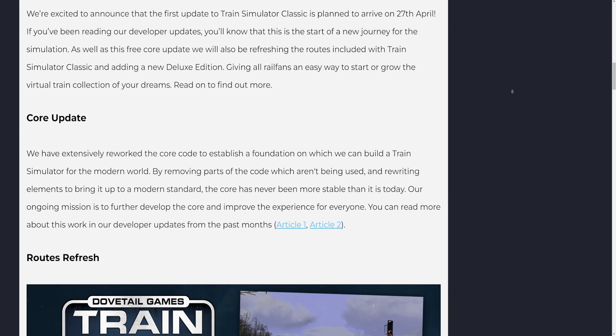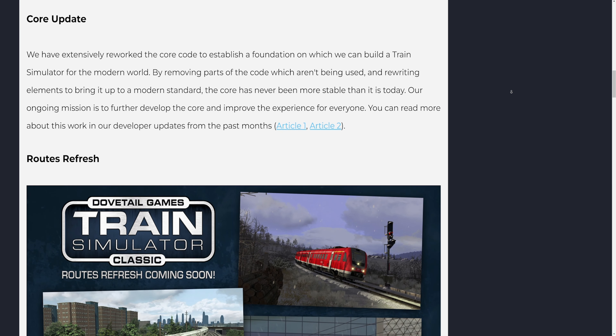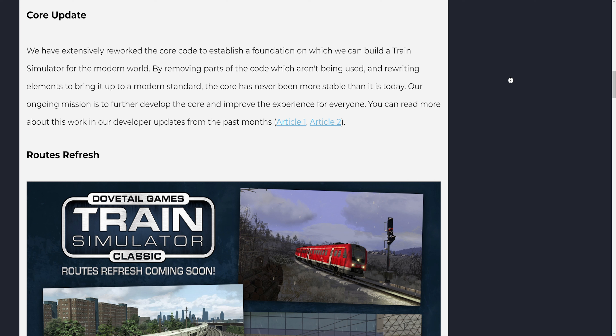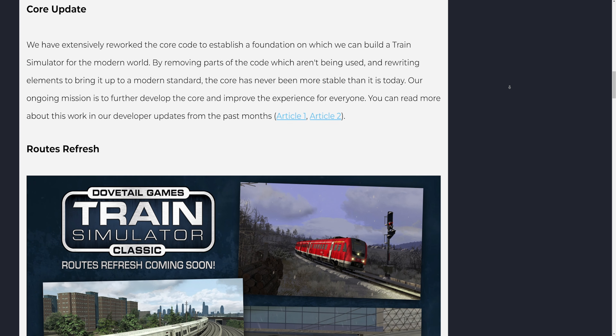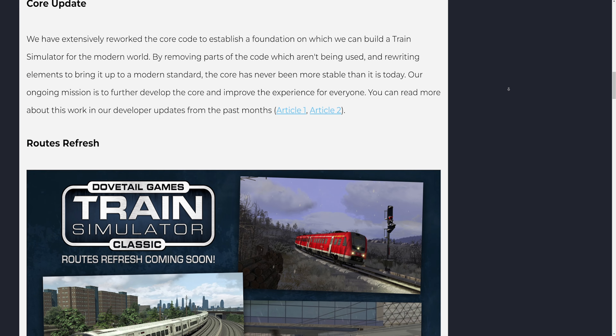Core Update: We have extensively reworked the core code to establish a foundation on which we can build a train simulator for the modern world. By removing parts of the code which aren't being used and rewriting elements to bring it up to a modern standard, the core has never been more stable than it is today. Our ongoing mission is to further develop the core and improve the experience for everyone. You can read more about this work in our developer updates from the past months.